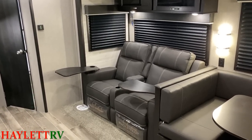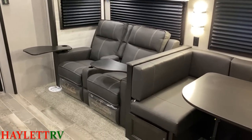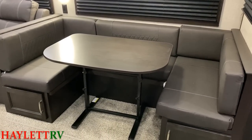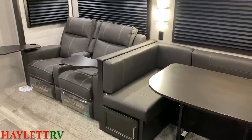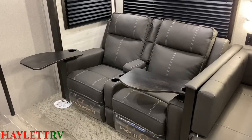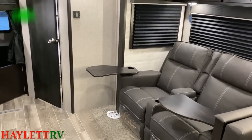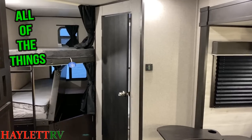Jayco does this — I was just talking to a client the other day. They said the camper they were looking at, they wished it had a U-dinette. Well, this one has it. They also said, if it didn't have a U-dinette, they wished it had those little tables that hook into the armrests of the sofa so they could eat and play on their computer. Once again, J-Flight does all of the things. That's what's really cool about these guys.